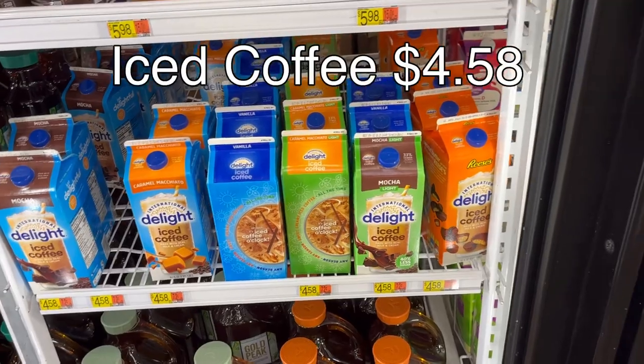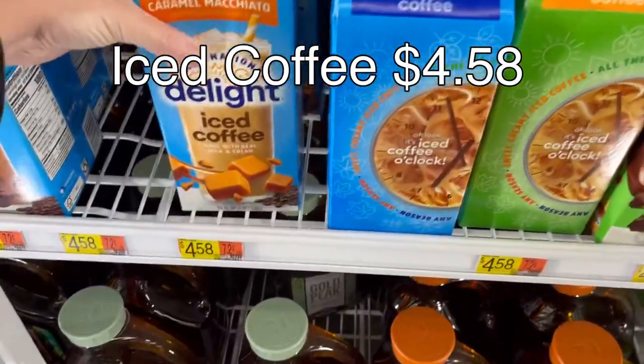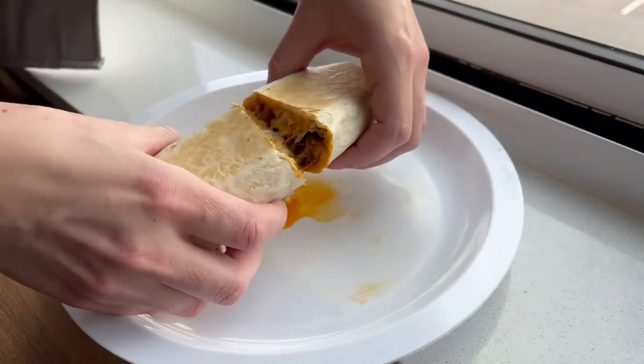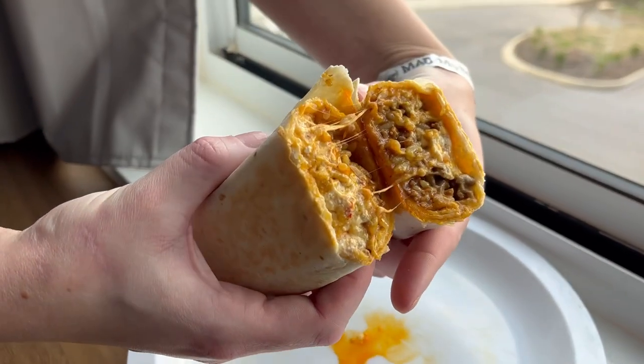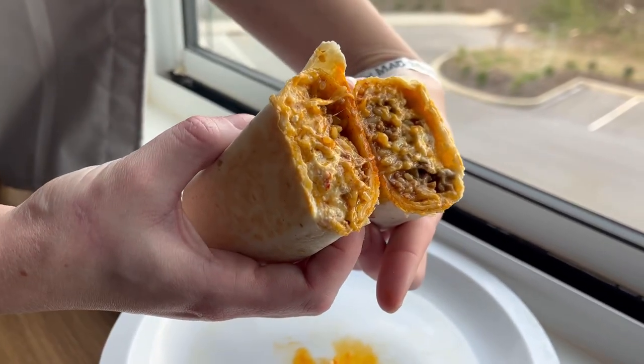I also like to buy coffee because while the hotel does have free coffee, I like iced coffee better than hot coffee and it ends up being cheaper than going to Starbucks every day. For the actual dinner, I'm going to be making cheesy beef and rice burritos, and I made these entirely in the multi-cooker. So let me show you what I got for that.